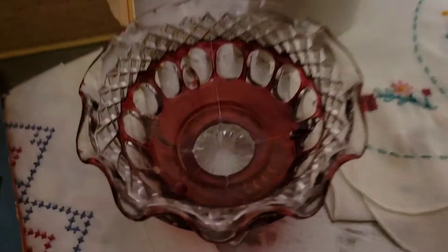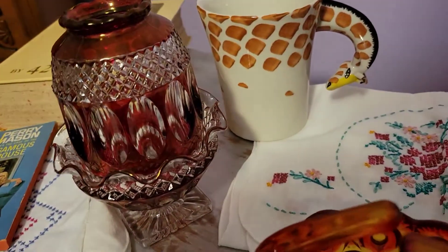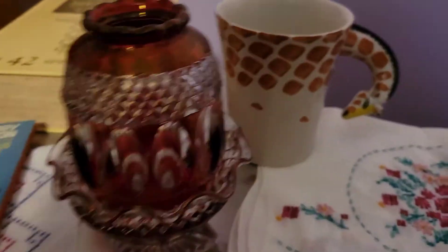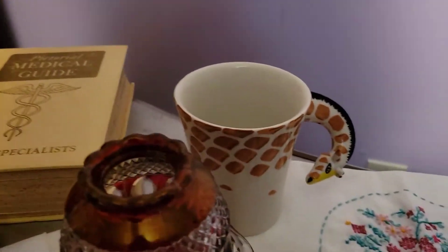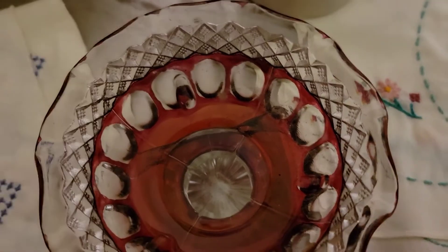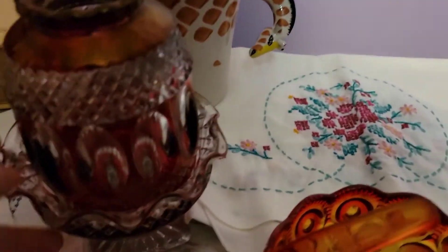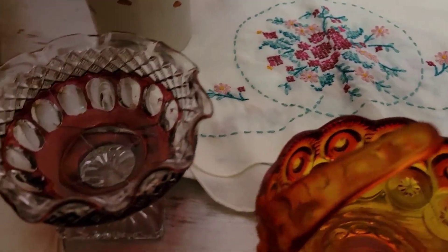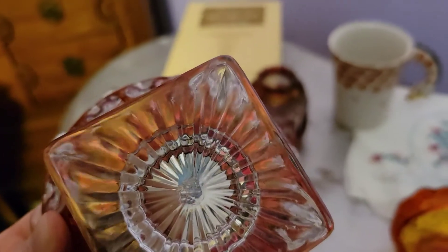Let me show you the Westmoreland fairy lamp without the candle so you can get a better idea of how pretty this is. It's called ruby red — it is so pretty. It is flashed, so there's a little bit of wear. I looked it up on eBay and Etsy and didn't see any others listed. I still need to clean it out carefully. I don't know exactly how old it is, but to me it definitely looks like an older piece.